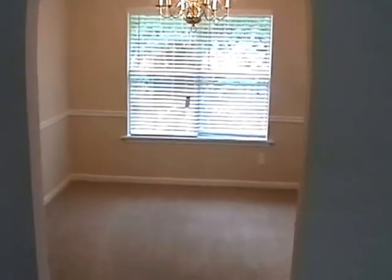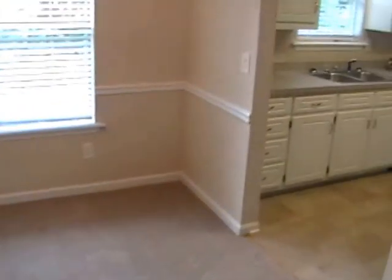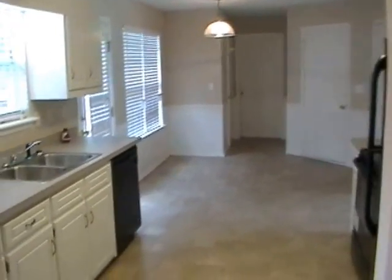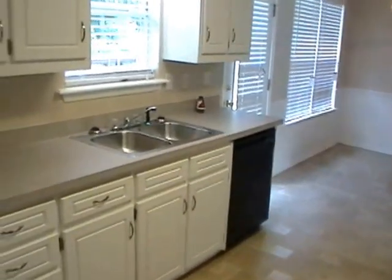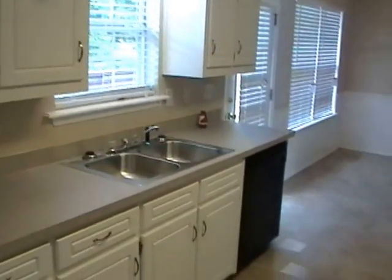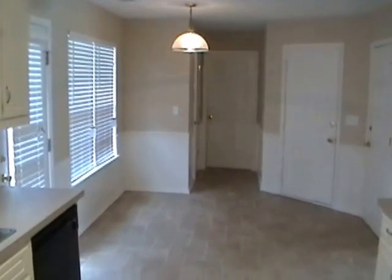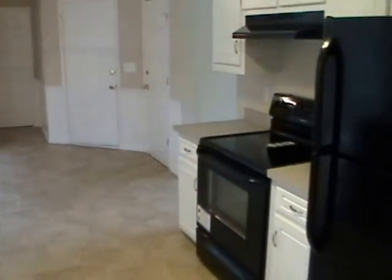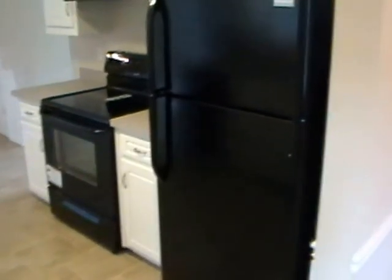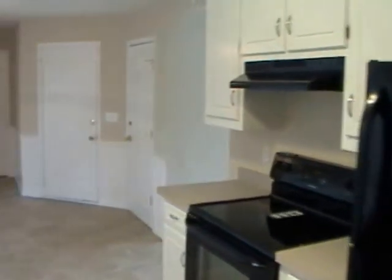It comes around to a separate dining room. The kitchen is a walk-through kitchen with brand new appliances — a double sink with garbage disposal and eat-in kitchen area. Flat top range and oven there. And again, a brand new refrigerator with ice maker.